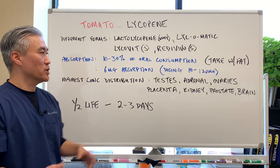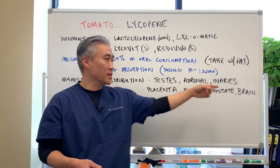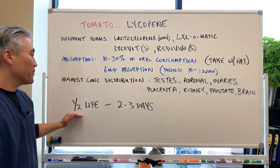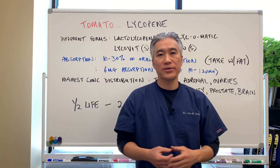The highest concentration distribution in the body goes from testes first, then adrenals, ovaries, placenta, kidney, prostate, and brain — highest to lowest. The half-life is two to three days, so when you take the lycopene, it stays in the system for two to three days.